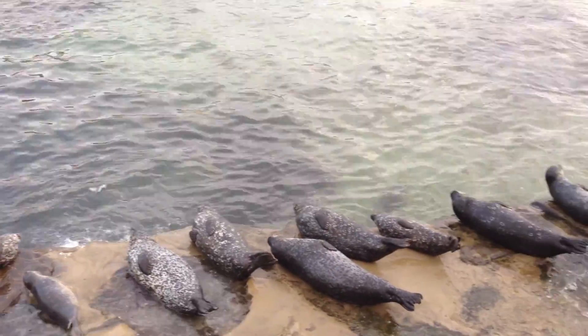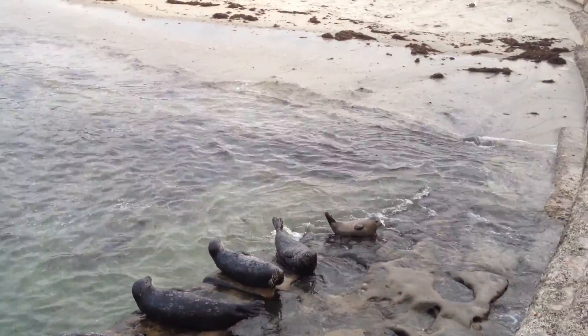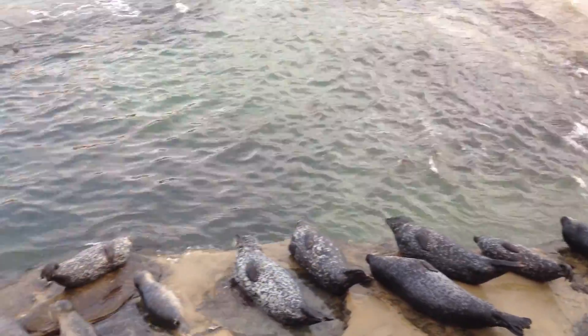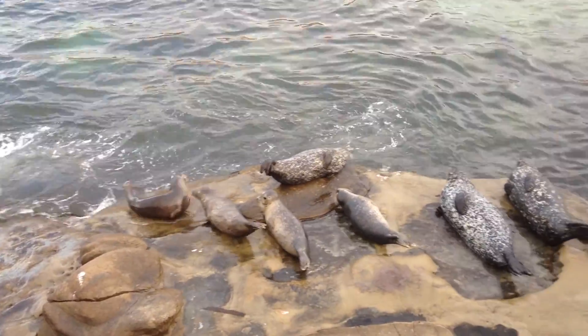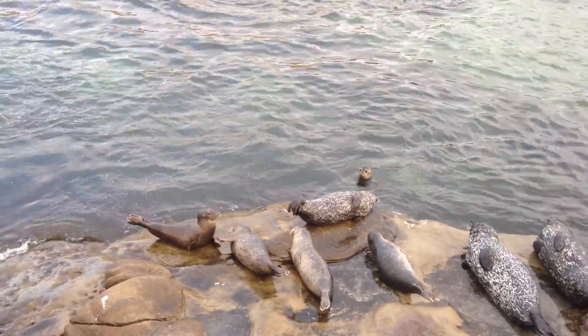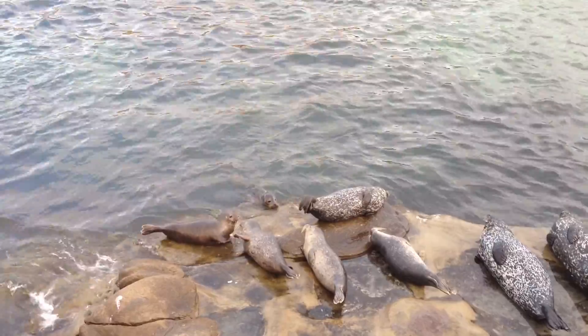They're called opportunistic, meaning they're going to eat pretty much whatever it is that they find. When you look at their colors, they kind of have this grayish color, a little bit of white. What's interesting is the farther up California you go, sometimes the redder they get, especially in the San Francisco area. It's believed that different elements in the water — metals and things like that, pollution — cause their coat to change color.